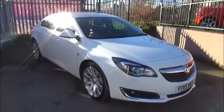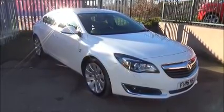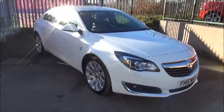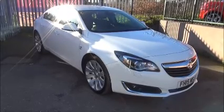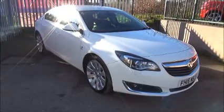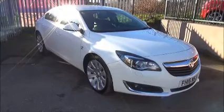Finished in Olympic white, the car was registered on the 7th of July 2015 and is on a 15 plate. The Insignia has a warranted mileage of 14,306 miles. Please note this is a Vauxhall demonstrator so mileage will increase. The Insignia has a CO2 figure of 98, which means you pay zero road tax on this vehicle.